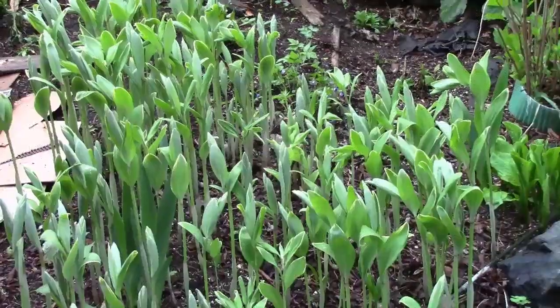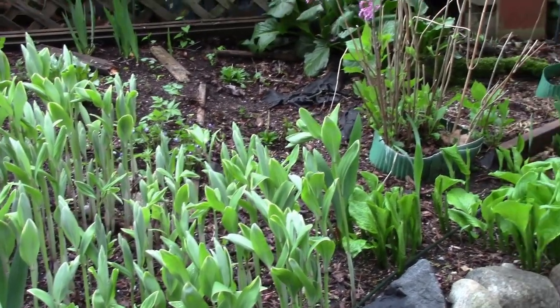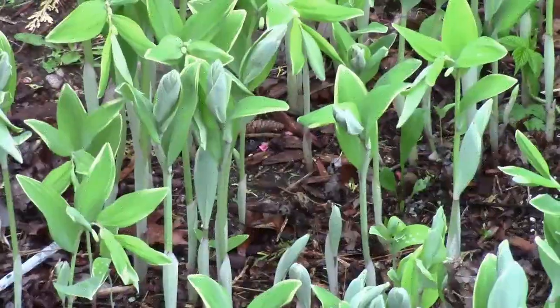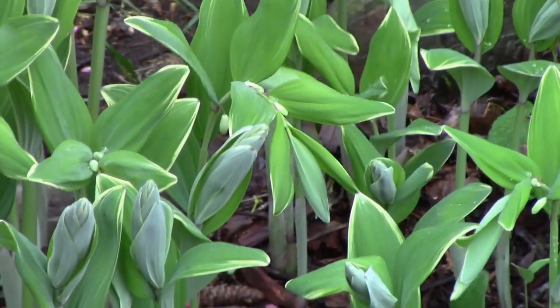More Solomon's seal — they are just magnificent. I really love how they are spreading themselves out over these 22 years. They dance in the sunlight. Look at that. Aren't they just a sight to behold?